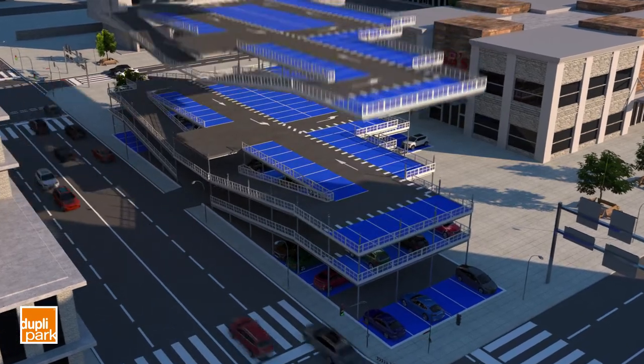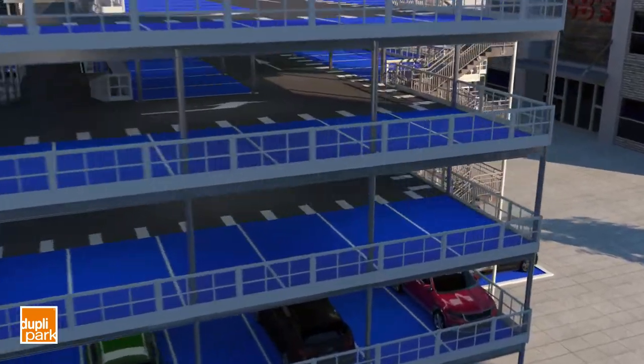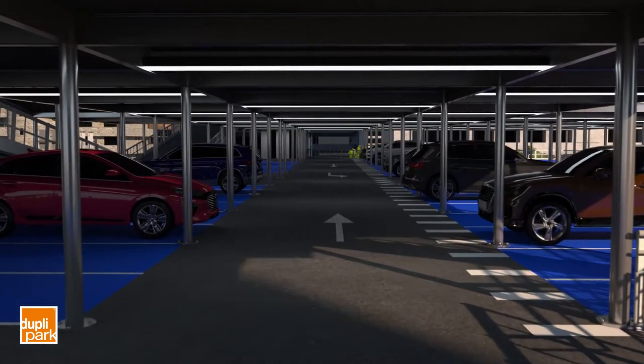Additional floors can be added when supported by a foundation. Our structures are durable and low maintenance, and each Duplapark structure comes with a lifespan of 60 years or more.